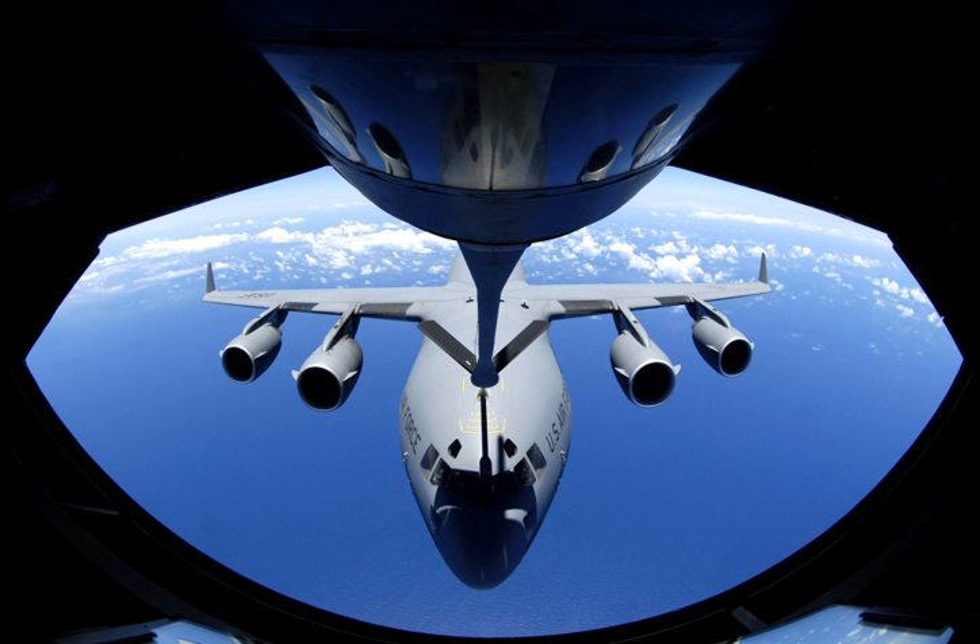Sir Alan Cobham's grappled line looped hose air-to-air refuelling system, borrowing from techniques patented by David Nicholson and John Lord, was publicly demonstrated for the first time in 1935. In the system, the receiver aircraft trailed a steel cable which was then grappled by a line shot from the tanker, a Handley Page Type W10. The line was drawn back into the tanker where the receiver's cable was connected to the refuelling hose, and the receiver could then haul back in its cable bringing the hose to it. Once the hose was connected, the tanker climbed sufficiently above the receiver to allow the fuel to flow under gravity.